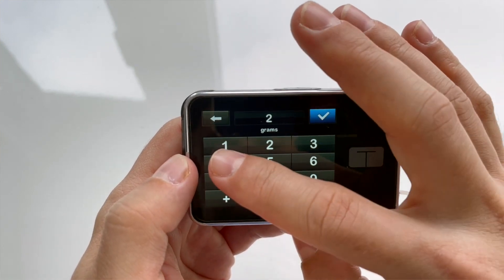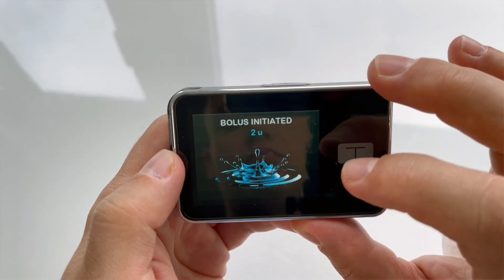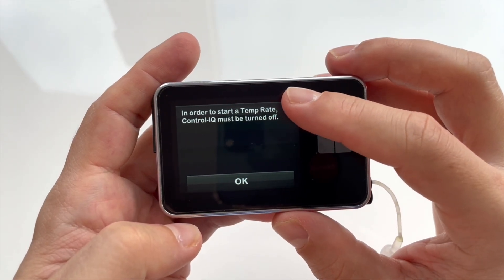Important thing to keep in mind: Control IQ doesn't know what you are doing right now unless you tell it. It will do a lot of thinking and decision making for you, but not all of it. So when you plan to eat, for example, you still need to bolus manually and even pre-bolus when needed. A little disadvantage of the system is that sometimes you just know more than the algorithm, especially if you are an experienced diabetic. But you can't tell the algorithm what you know — you cannot use temporary basal rates, for example.